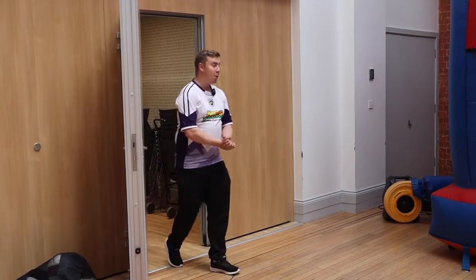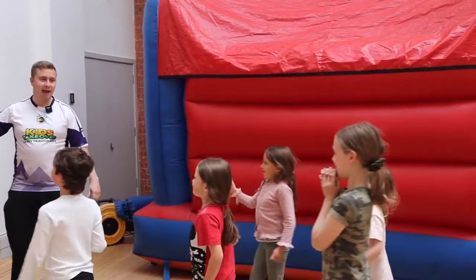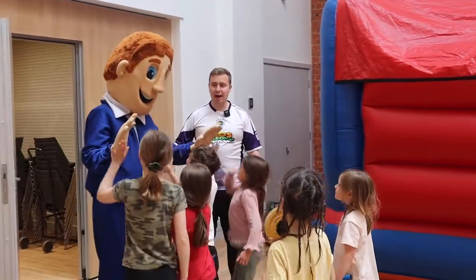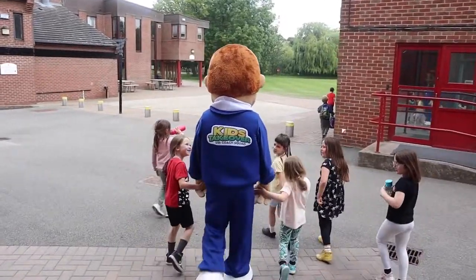Alright then guys, we have Max. Everybody meet Max. High fives all around!